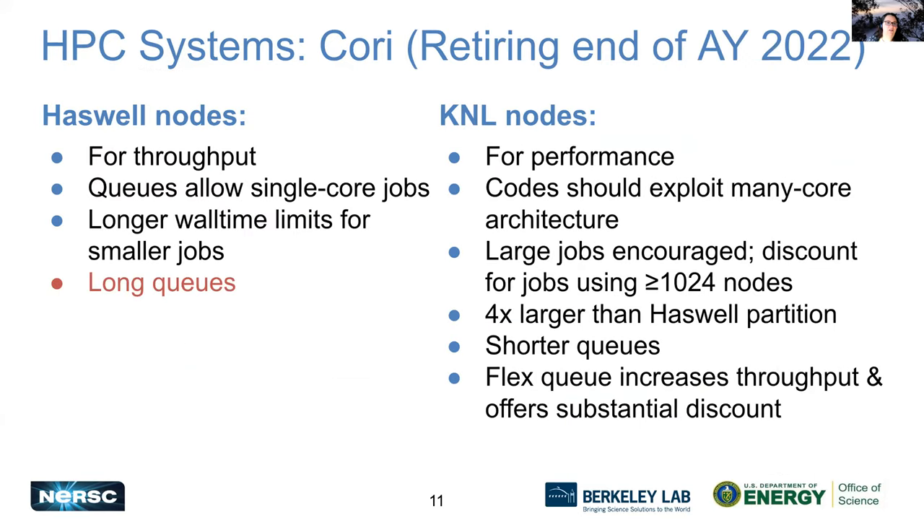Cori has two partitions: some nodes are the Haswell CPU architecture and some are the KNL architecture. The Haswell nodes are really good for throughput and you can even do single core jobs — they have longer wall time limits for smaller jobs, but pretty long queues. The KNL nodes are great for performance if you have code that can take advantage of many cores. We encourage large jobs on KNL; that partition is four times larger, so it generally has much shorter queues. We also have a flex queue that can increase your throughput and give you a discount on charges.